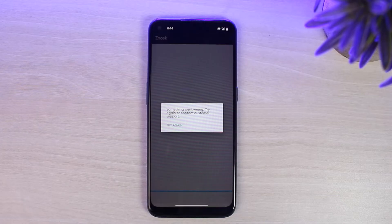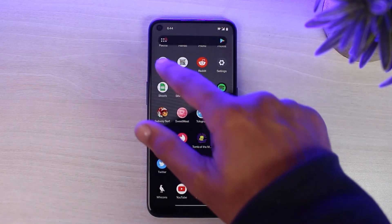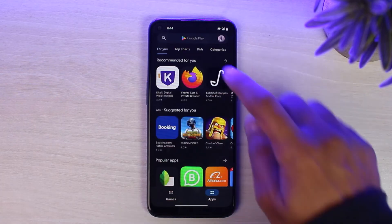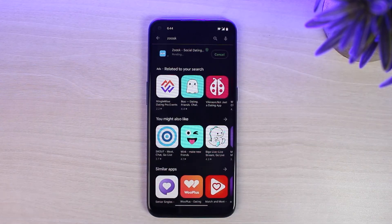In most cases, this will solve the problem. But if the problem is still there, what you can do as a final resort is simply uninstall the ZOOSK app itself and then reinstall it from your Play Store or App Store. Doing that will surely solve the ZOOSK 'something went wrong' error. Simply search for ZOOSK and then download the app. Once you've done that, your problem will surely be solved.